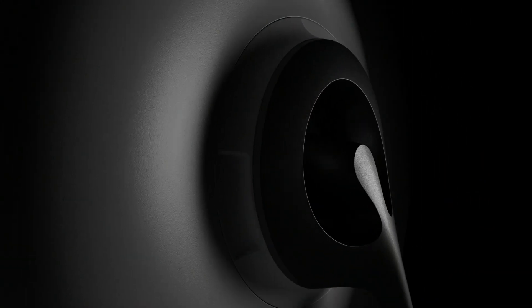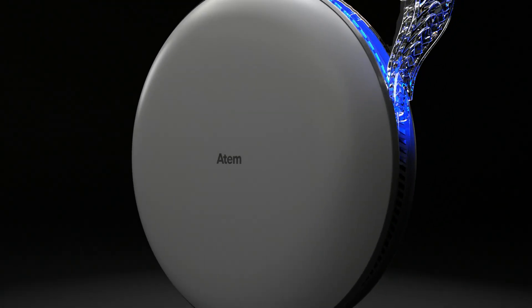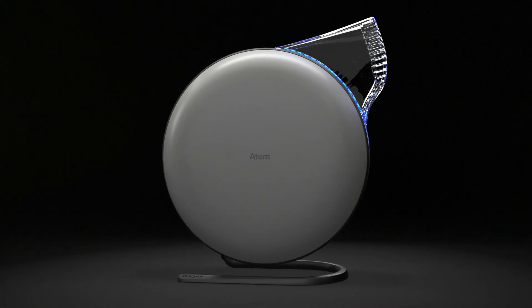At IQ Air, we believe that a healthy and successful life begins with clean air. With the Atem, we wanted to allow you to enjoy a little piece of Swiss Air, no matter where life takes you.